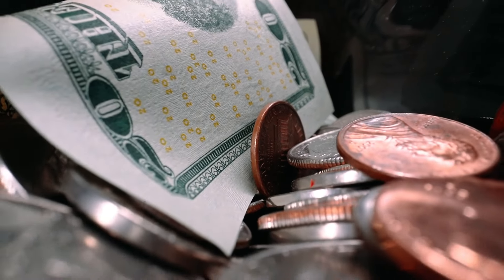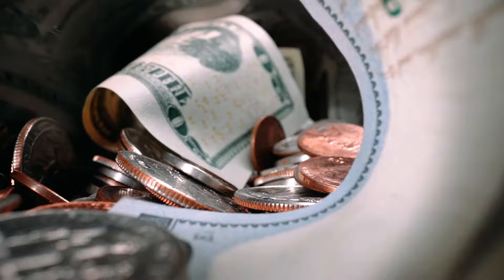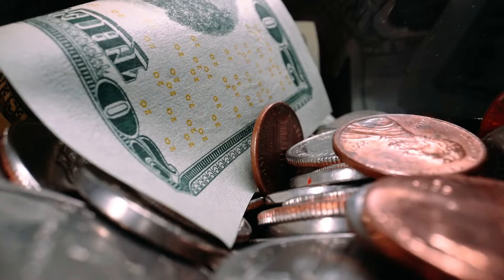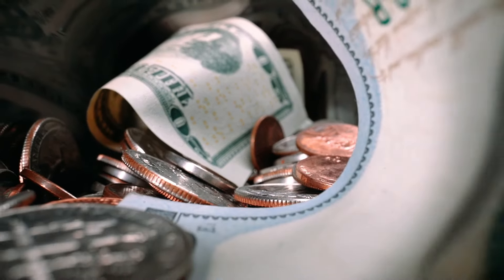Welcome back to the channel. Today, we're diving into the fascinating world of UK coins as we explore the top 5 most valuable 10 pence and 10 new pence coins in today's market. If you're a coin collector or just curious about your change, stick around because you won't want to miss this.